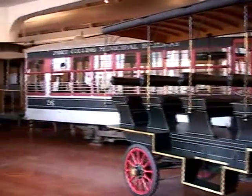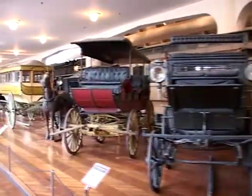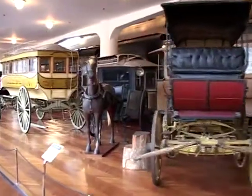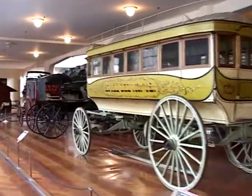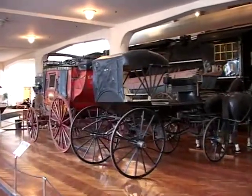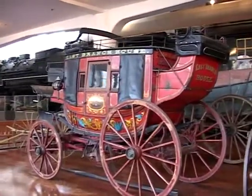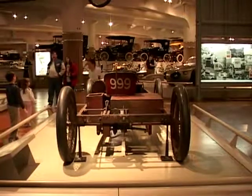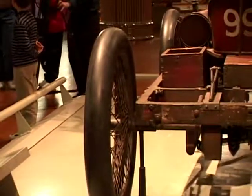Here's our horse-drawn vehicles and our streetcars. Over here we have 999 — this is one of the race cars that Henry Ford built. He actually built two of these: he had 999 and its sister car, the Aero.